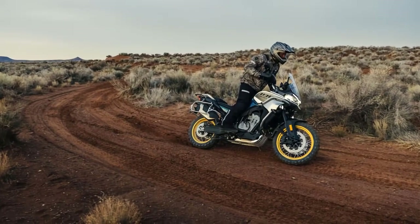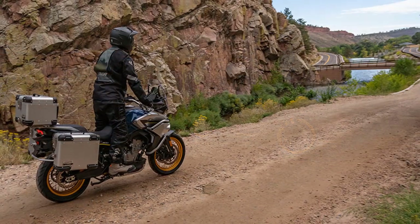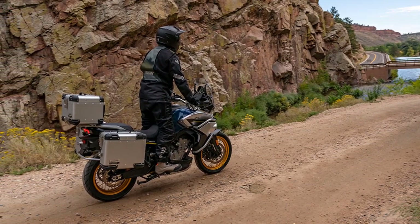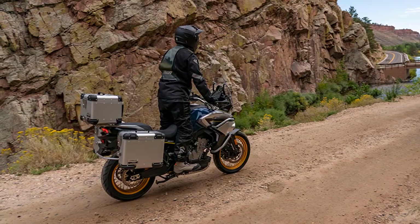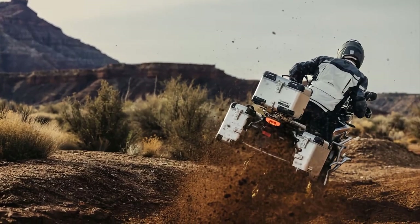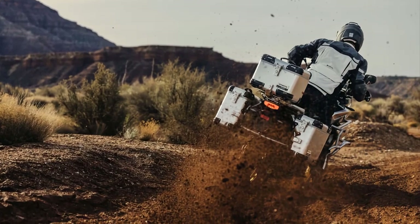Let's put the IBEX 800 to the test. Watch as it conquers rocky hills, sandy dunes, and muddy bogs with ease. Its on-demand 4WD system and differential lock ensure maximum traction and control, allowing you to take on any obstacle that stands in your way.